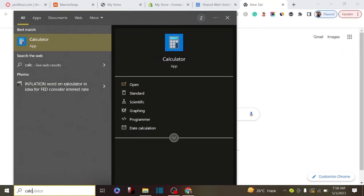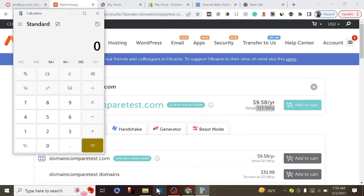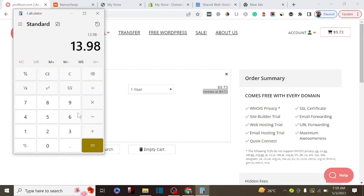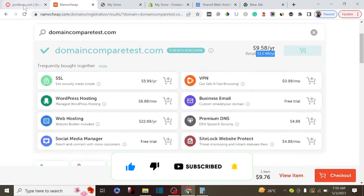Let me pull up my calculator. The renewal price on Namecheap is $13.98, and on Porkbun it's $9.73. So $13.98 minus $9.73 means we are saving almost $5 on each domain name per year. That adds up significantly when you have multiple domain names - for example, five domain names would save you $25 per year.